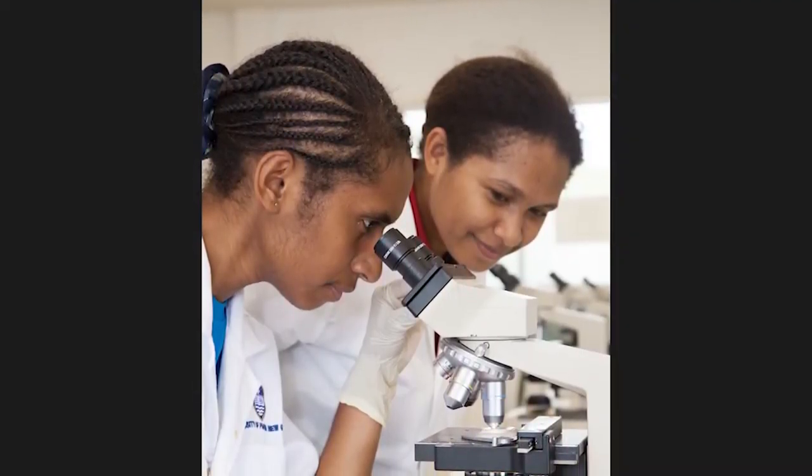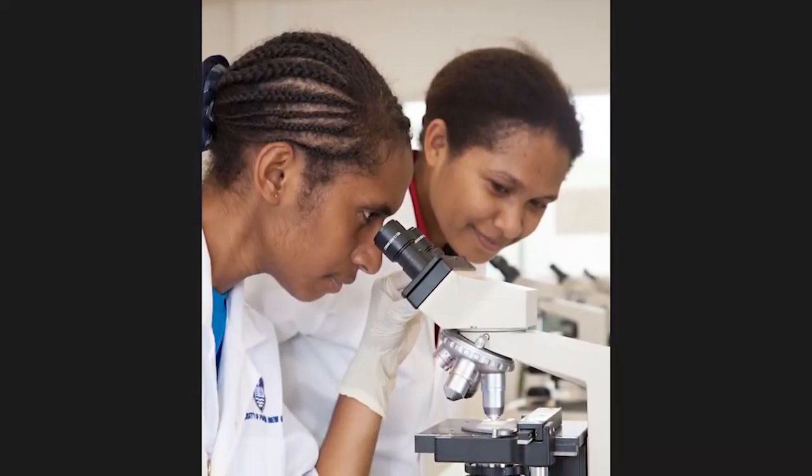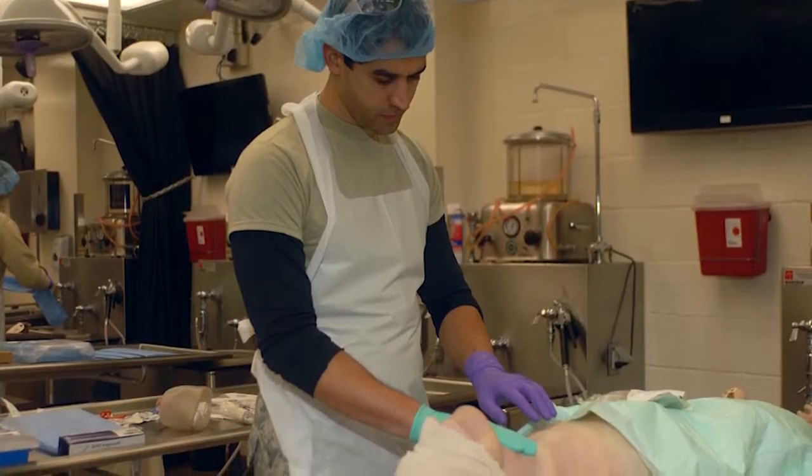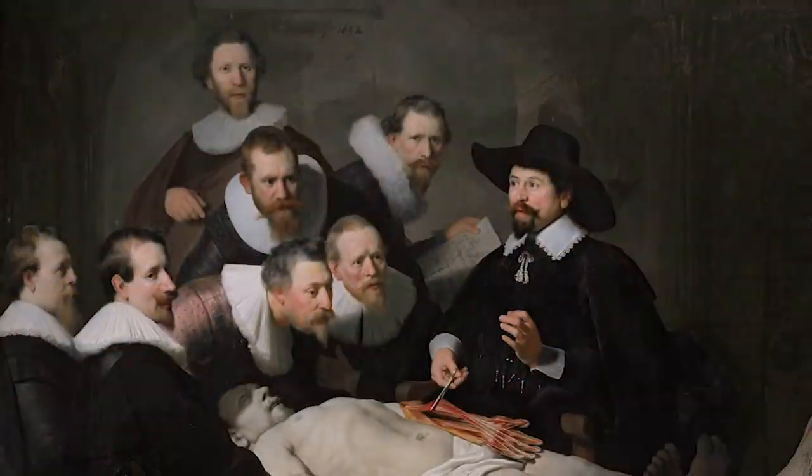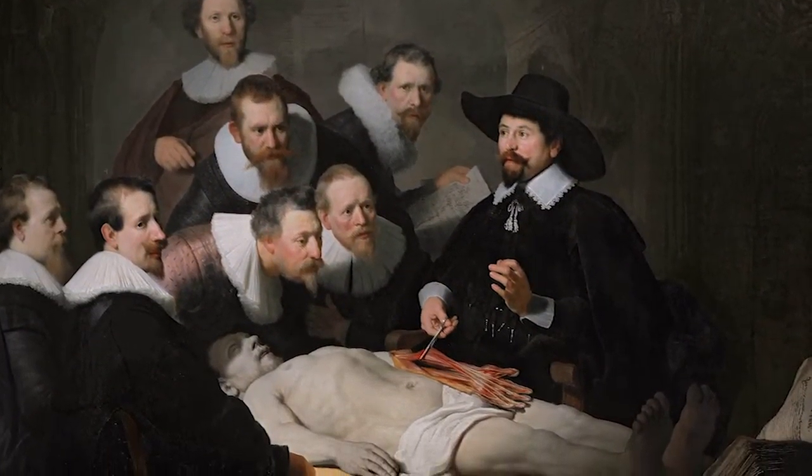Even right now, medical students get very limited exposure to surgery because it's a very expensive and risky thing. We don't have a lot of volunteers for surgery. Most training uses cadavers, which have the flaw of not living — they don't react. When you cut them, they stay cut forever.